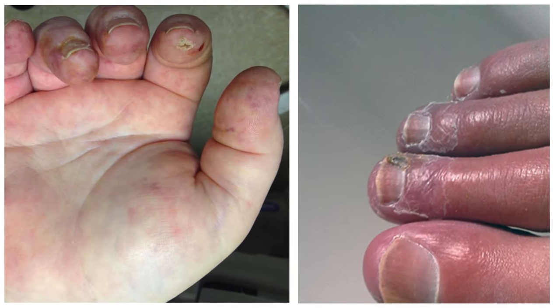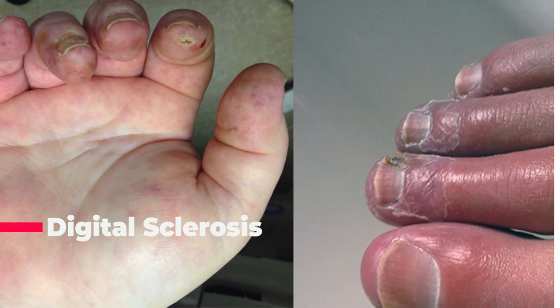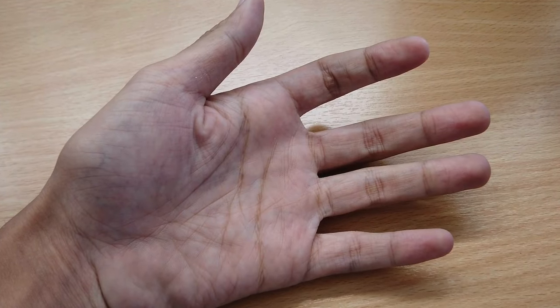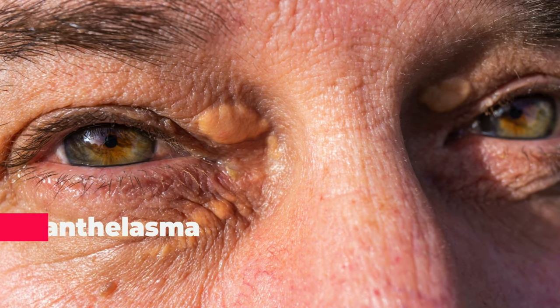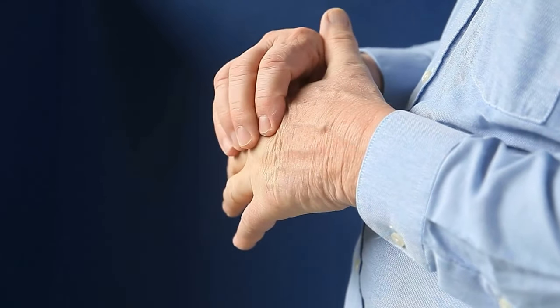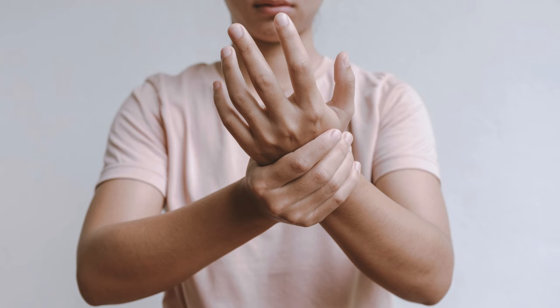Beyond these 8 indicators, several other signs may go unrecognized. Digital sclerosis involves hard, thickening skin that grows on your fingers or toes — fingers can feel stiff and difficult to move, even feeling like pebbles in your fingertips. Xanthelasma refers to yellow patches on the eyelids caused by high levels of fat, often cholesterol, in the blood. Tingling or numbness in the extremities — peripheral neuropathy, a common consequence of diabetes — can cause tingling, numbness, or pain in the hands and feet.